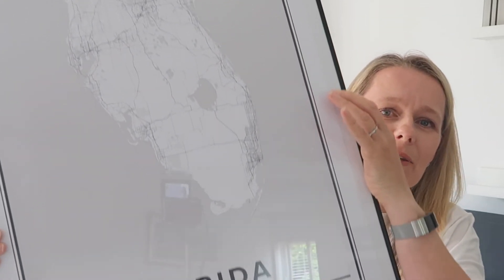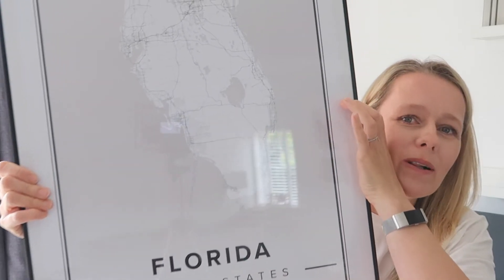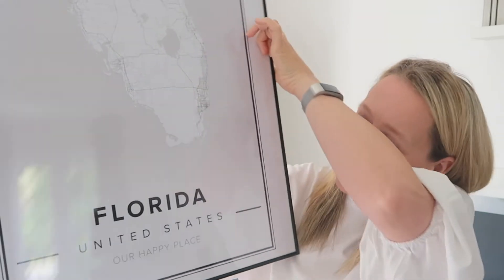I'll show you the map I chose — it says 'Florida, United States, our happy place,' and it is absolutely our happy place. It's the place where we have holidayed most. We didn't really go on holidays abroad until Phoebe was two years old and we went to France for the first time, and we got the travel bug almost instantly.